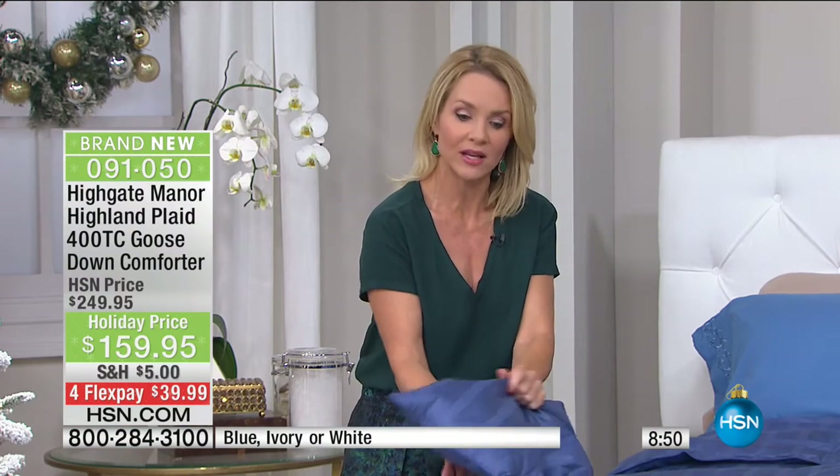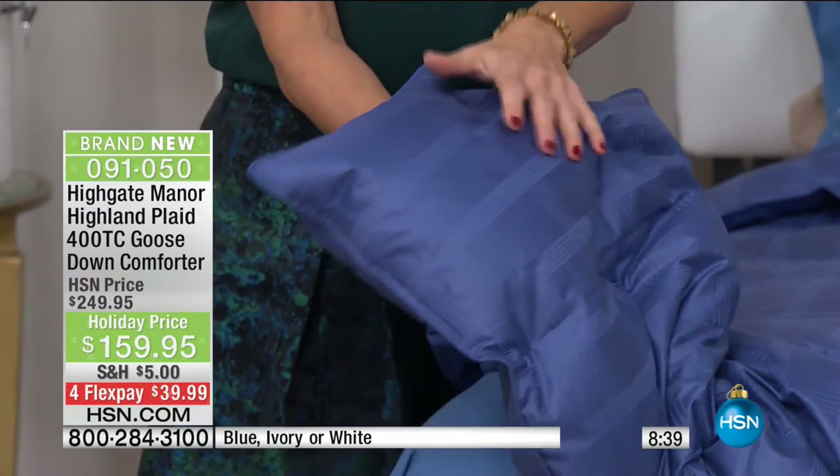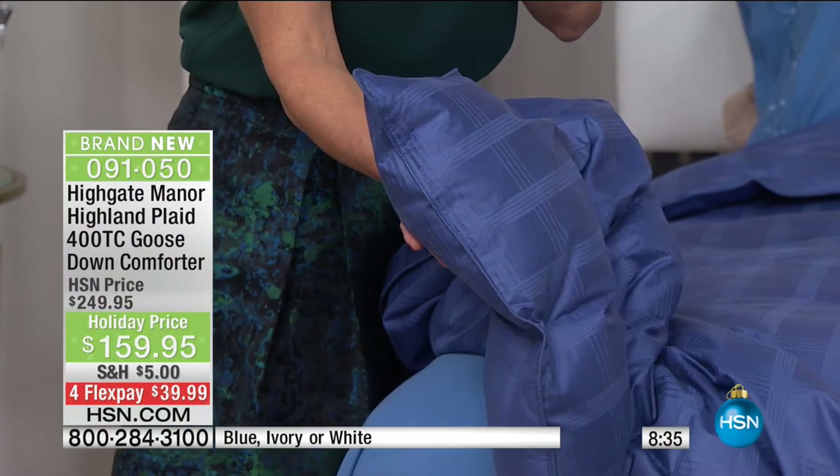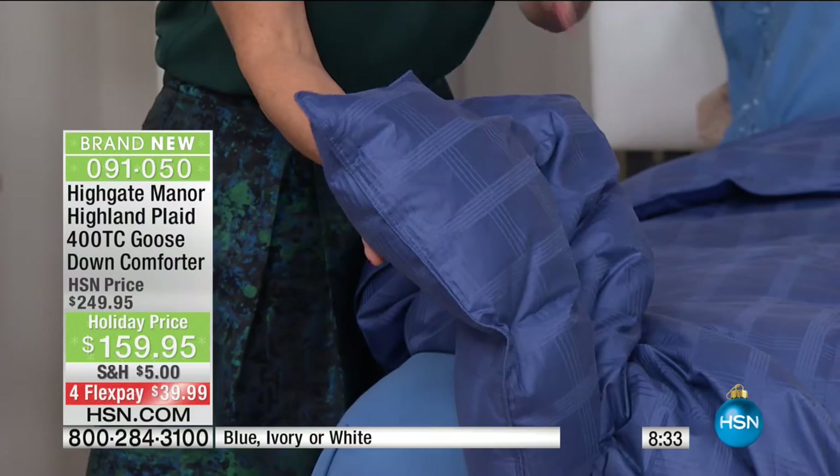Maybe you sleep a little warmer and your husband sleeps a little cooler — how is this going to work? It's an all-natural fiber. The Goose Down and the 100% cotton shell make it breathable. It will actually acclimate to your body temperature — like when you put on a strand of pearls and they start off cool and then acclimate to your body.